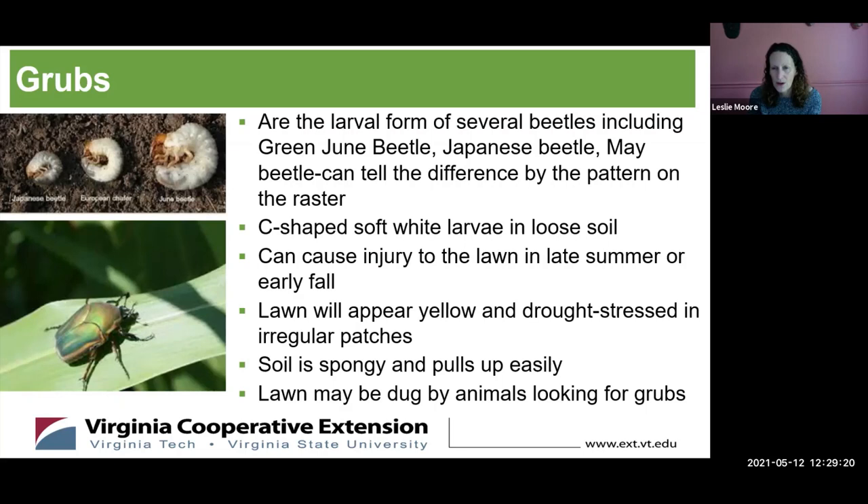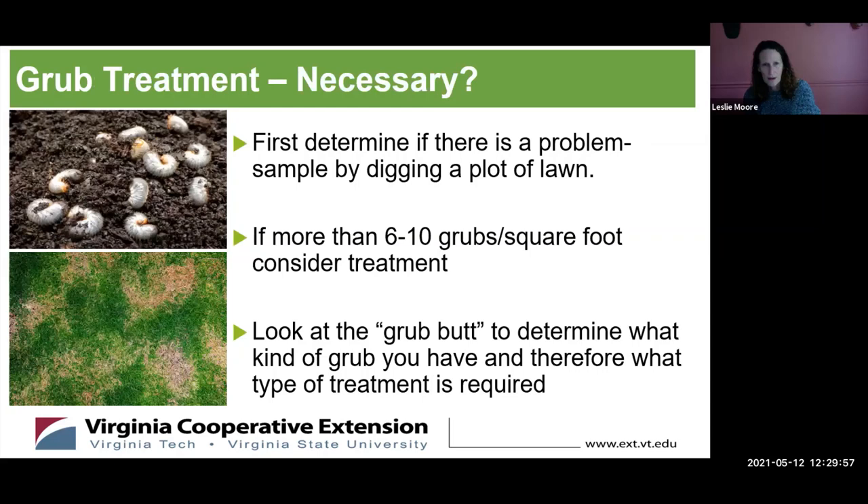Grub damage looks like yellow, drought-stressed turf in large irregular patches. The soil will be spongy, and you can actually pull the grass away and see a bunch of grubs underneath. The lawn may also look like creatures are digging in it — because they are. Foxes, raccoons, and dogs like to eat grubs. To determine if treatment is necessary, dig up an area and count the grubs. If there are more than six to ten grubs per square foot, consider treatment. Check the grub's raster pattern to determine the species and therefore the appropriate treatment.